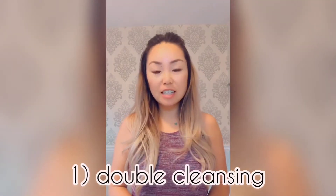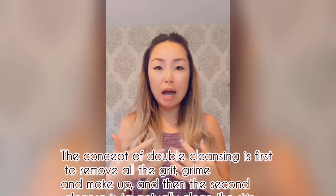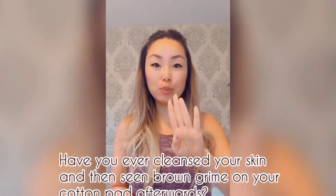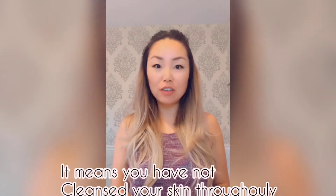The first step is cleansing. I do a double cleanse. I don't typically wear makeup on my face — only eyeshadow and lipstick — but I still double cleanse. The concept behind double cleansing is: your first cleanse removes all the grime, grit, environmental toxins, and whatever makeup is on your face. The second cleanse removes anything remaining and gives your skin a deep cleanse. If you do one cleanse and your toner comes off brown, you haven't removed all the dirt.